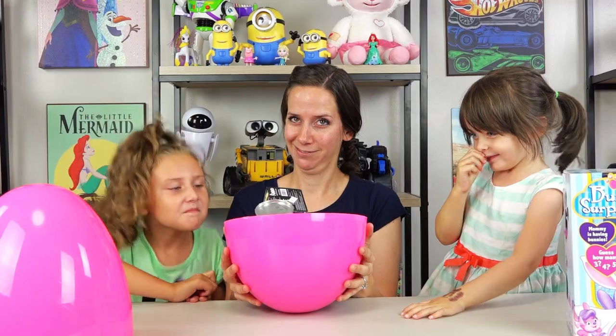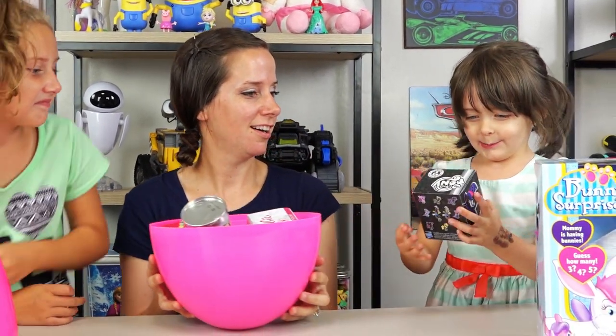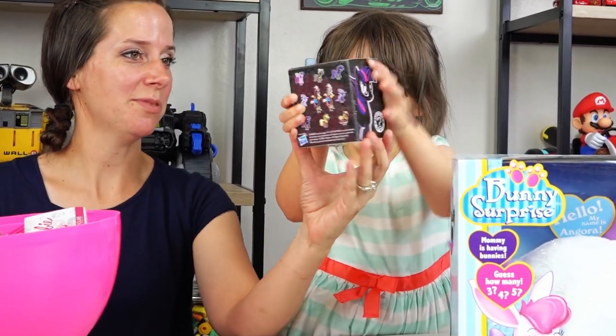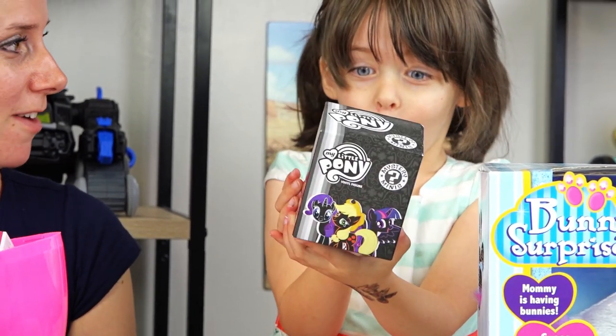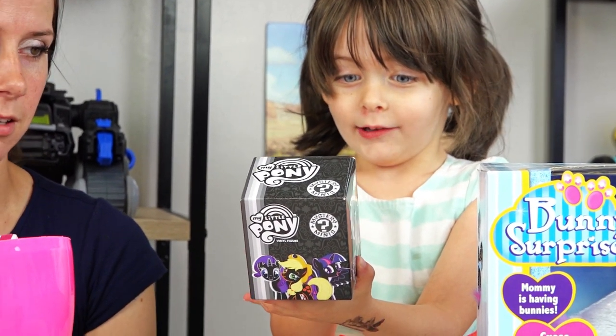Are you ready? Yeah! Okay Emily, let's start with you! What is it? Show everybody! Turn it this way! I think it's My Little Pony Vinyl Mystery Mini! So it's a surprise! I love it! Open it! Let's see who it is!